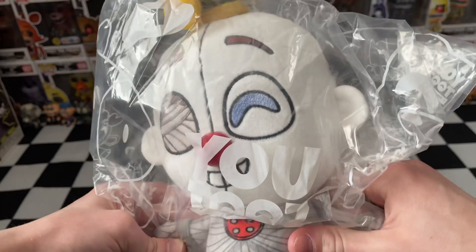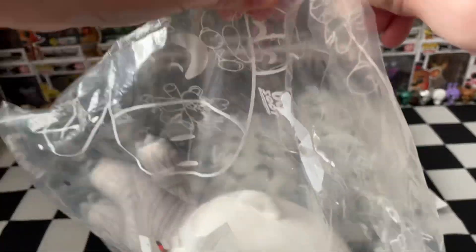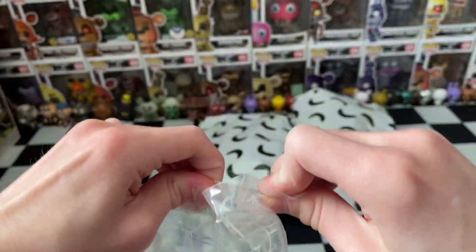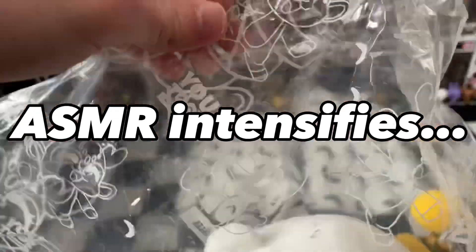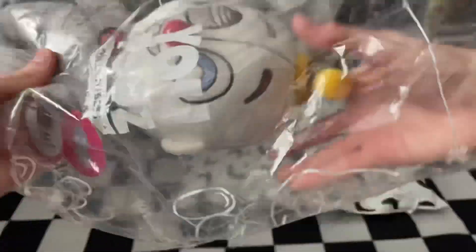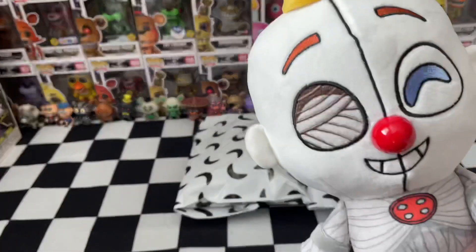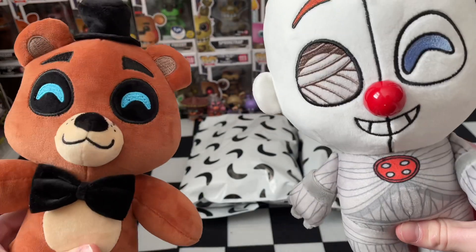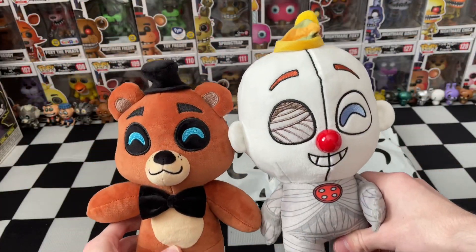Oh, we've got Ennard! Here's the brand new Ennard plushie from Youtooz, looking wonderful in this brilliant Youtooz packaging. It's my favourite Ennard quote — "Hi." Let's get straight into this bad boy, nice and carefully on this brilliant bag here.